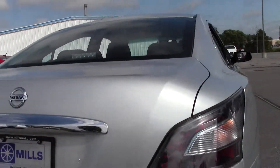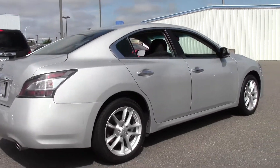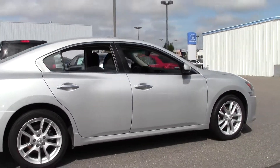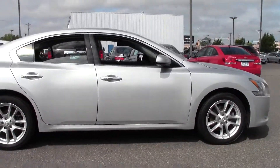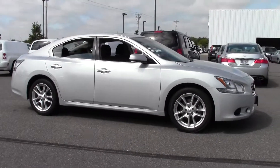Well there you have it — the 2013 Nissan Maxima, four-door sedan, 3.5S, right around 37,000 miles, so low miles. If you're interested or have questions, feel free to call us at 866-455-7638 or stop by at Mills Honda on Highway 210, Brainerd-Baxter.